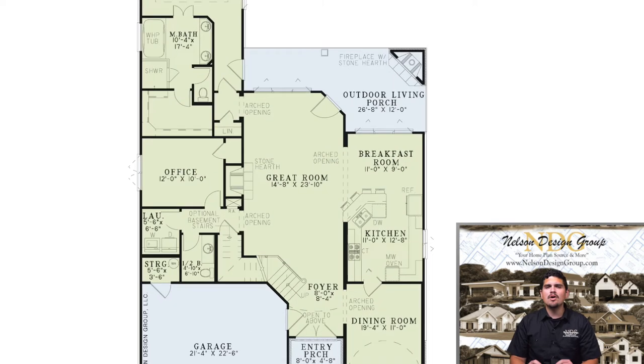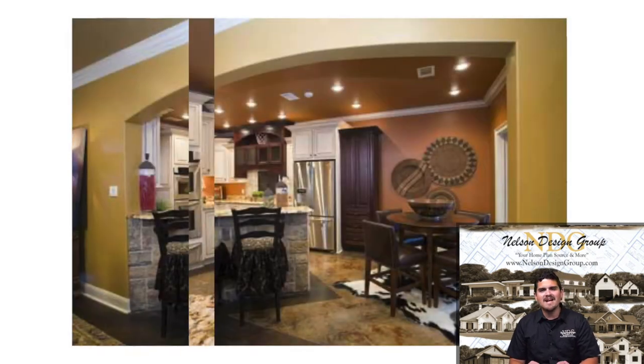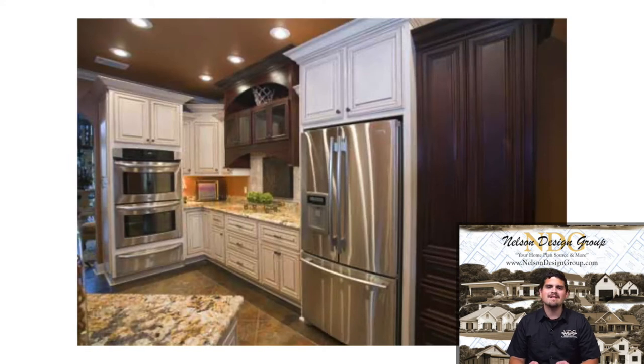The well-equipped kitchen is located centrally between the breakfast room and the dining room for the ultimate convenience.